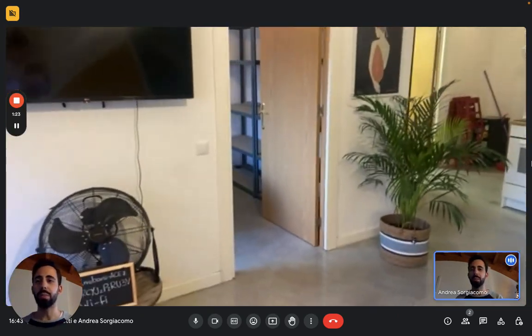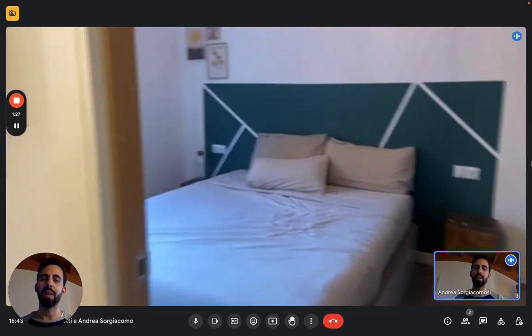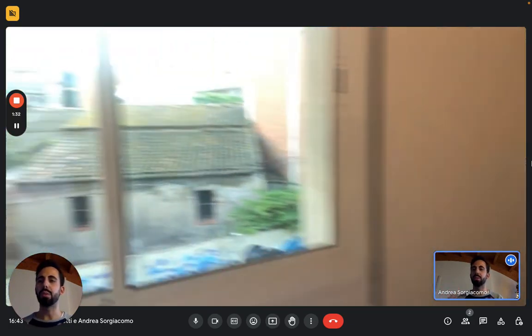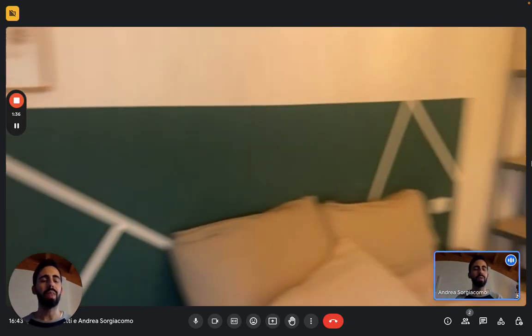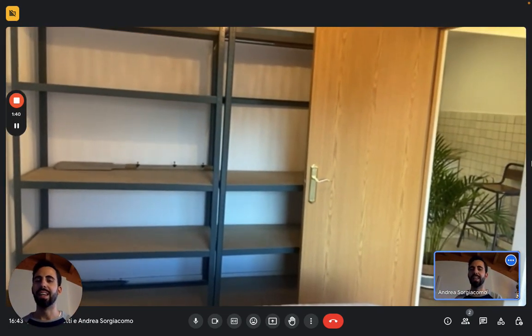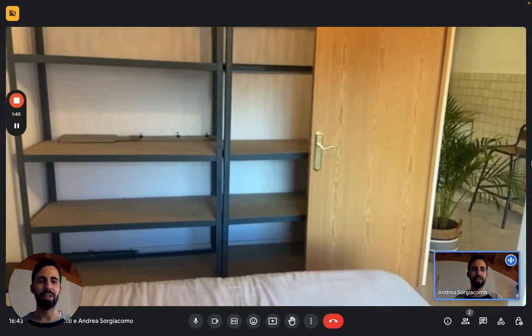Then we have the bedroom. Right here we have a double bed. Both the windows in the living room and the bedroom look out onto the street — so this is the view. In the bedroom you have this big wardrobe unit with plenty of shelves for your clothes, so there's plenty of space for your stuff.